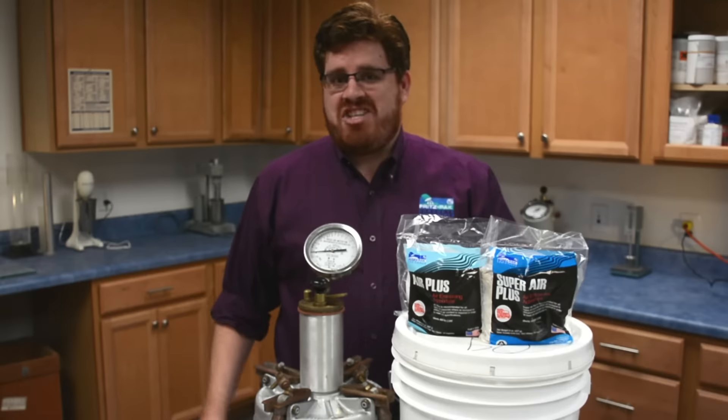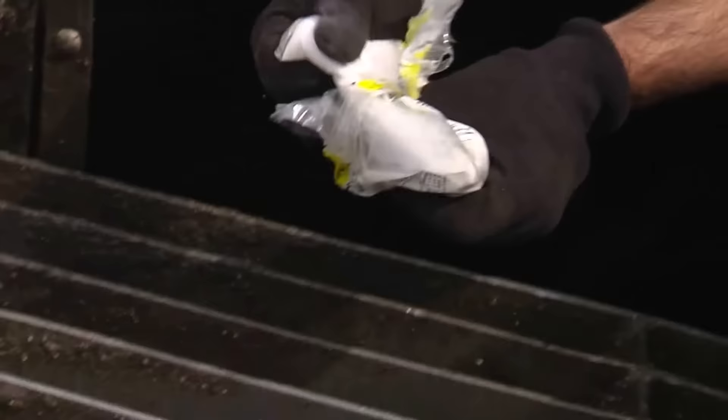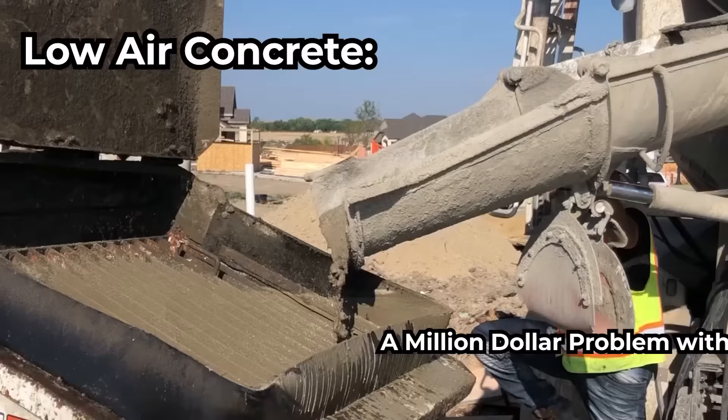Hi, this is David Ojeda with FritzPak Corporation, and today we're going to talk about how our little air trainer bags can save you big money on the job.